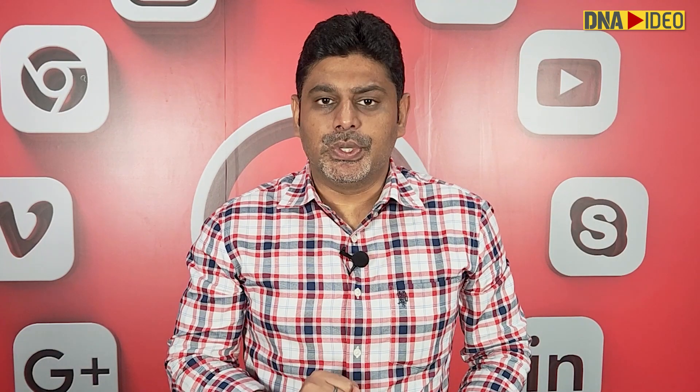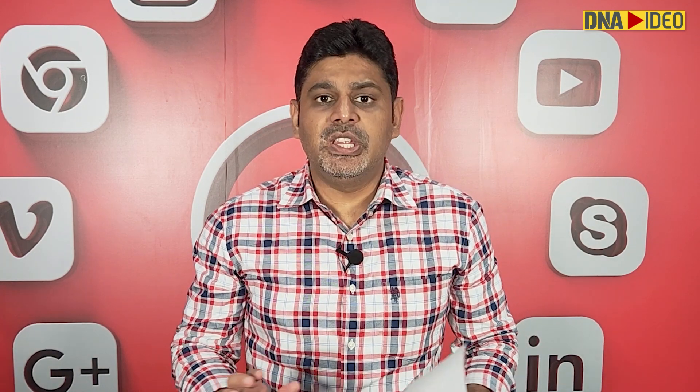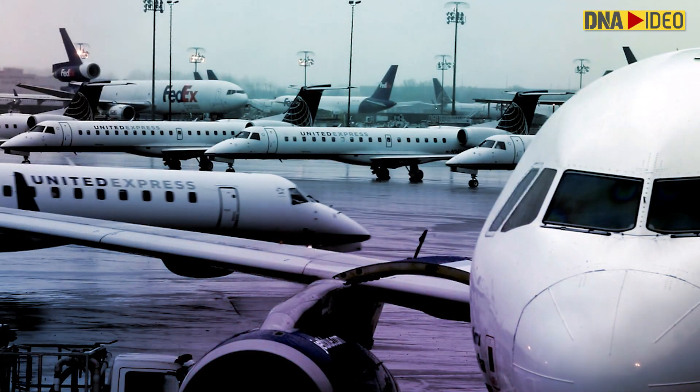According to the reports, data shared by the passengers won't be shared with external shareholders. And importantly, the data shared by the passengers will be deleted within 24 hours of take-off or departure of the flights.